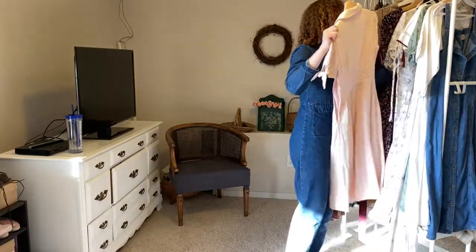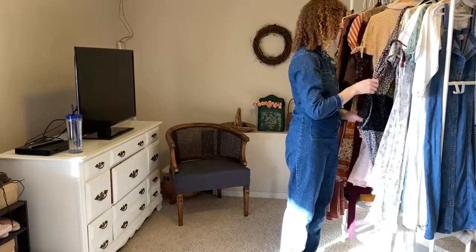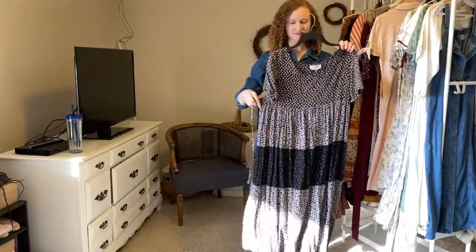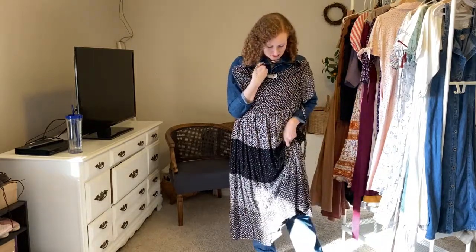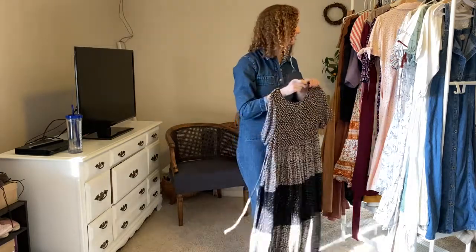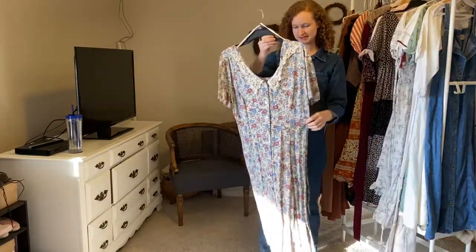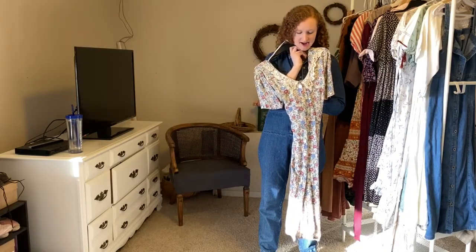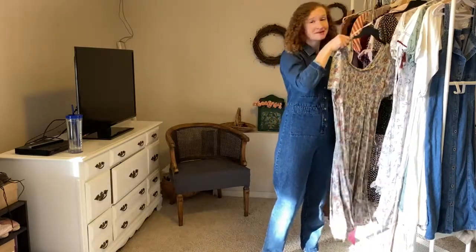Let's get into some vintage and thrift finds. This fun color block dress is super comfortable and was only a few dollars from Goodwill that I found last year — it's still one of my favorite dresses and just makes a great garden dress. I also found this dress secondhand through Etsy. It's just super fun — it's a little grandma style but I absolutely love it. Not gonna lie, nor am I gonna apologize.